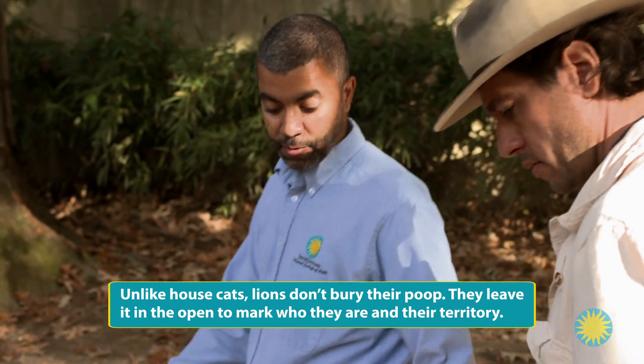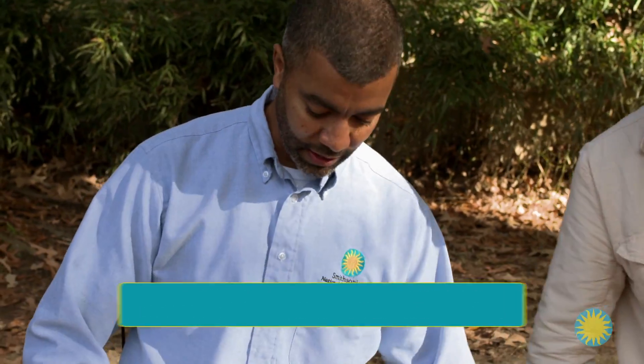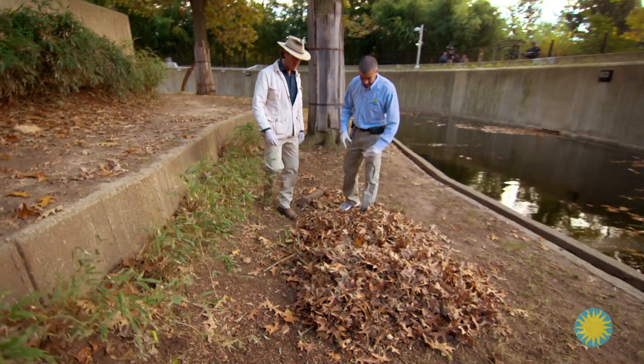You really have to become a sleuth. You're looking and you say, well, I don't really see any indentations here that tell me that a big animal's been through this pile. I really don't suspect there's any poop in this pile.